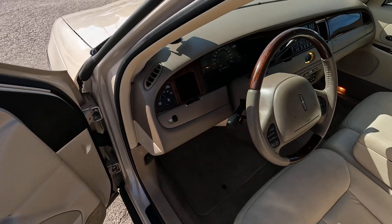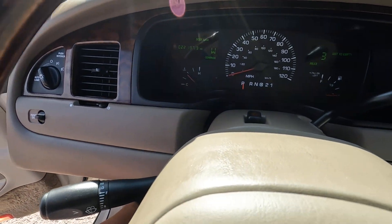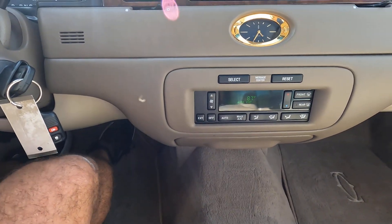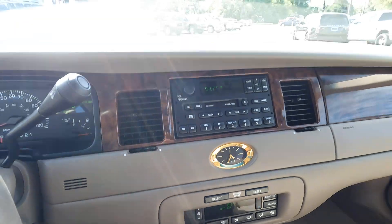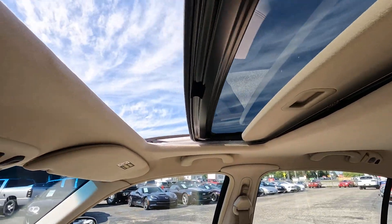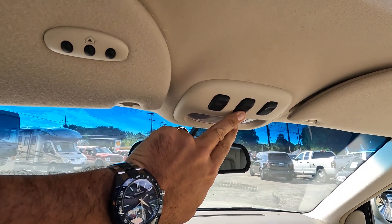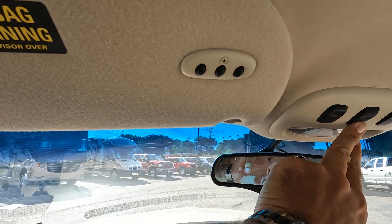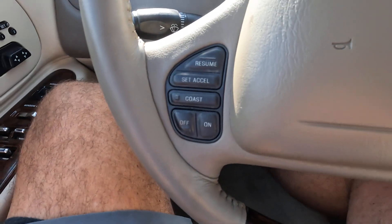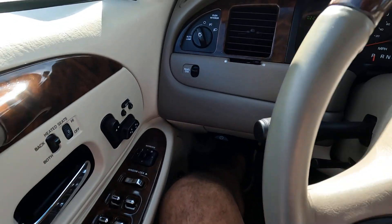22,137.3 miles as I take this video. It has automatic climate control, auto-dimming mirror, the factory sunroof — not a cut-in aftermarket — the built-in garage door opener HomeLink system, radio, climate control, and cruise control functions on the steering wheel, and automatic headlights.